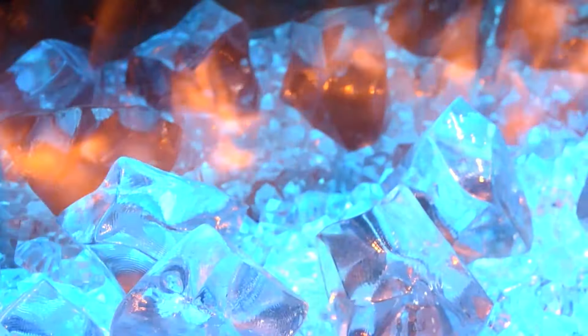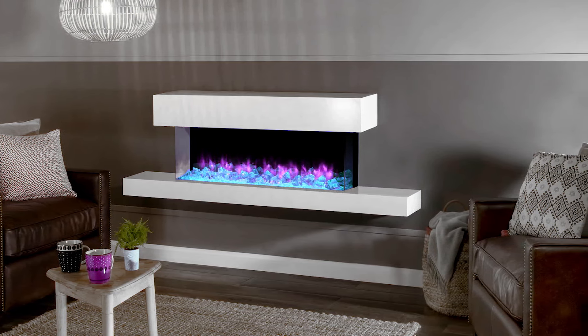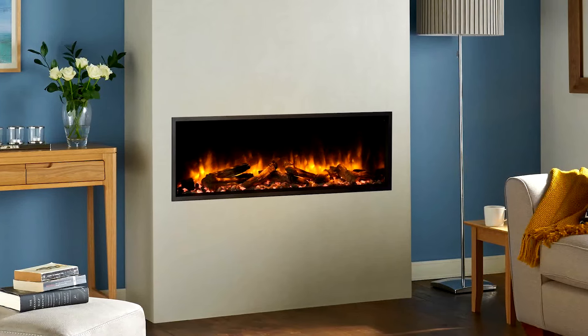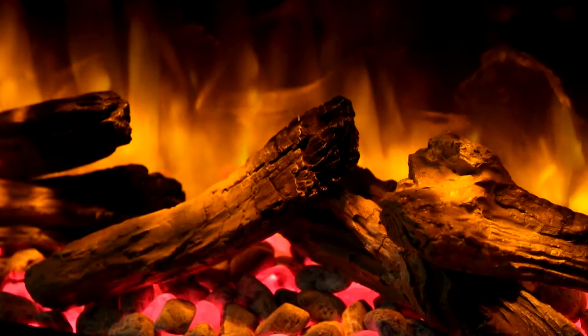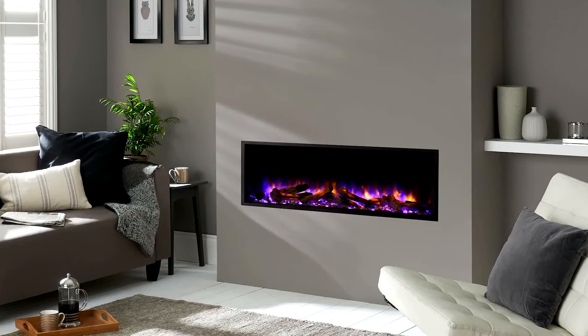Customise your look with one of three frameless perspectives. Personalise more with the Chromalight LED system and three fuel bed options. Striking fuel effects — thirteen colours, crystals,